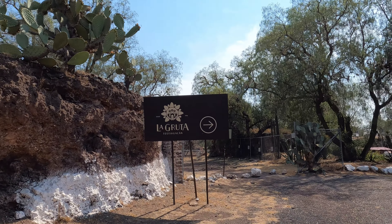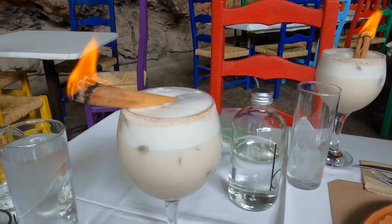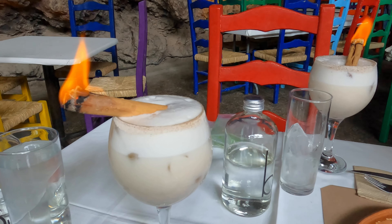When we first looked at the menu and saw that the cocktails were 320 pesos, I was like, I'm not getting one of those. But then I saw another table get this drink and I had to order it. It is a mezcal cocktail made with horchata — a cinnamon rice milk — and of course they set the cinnamon on fire. Too impressive not to order.